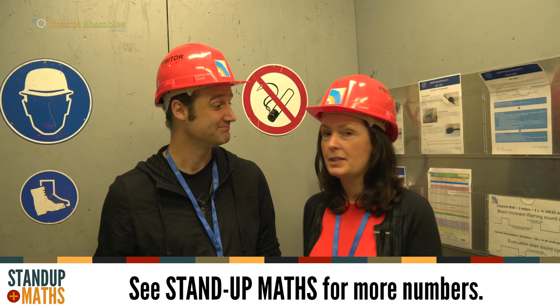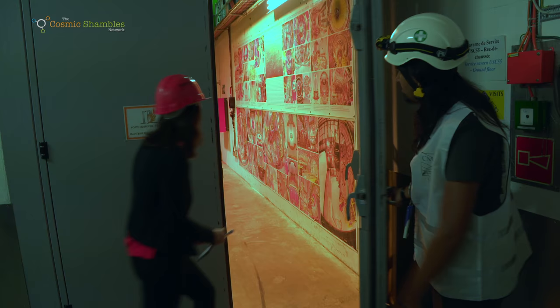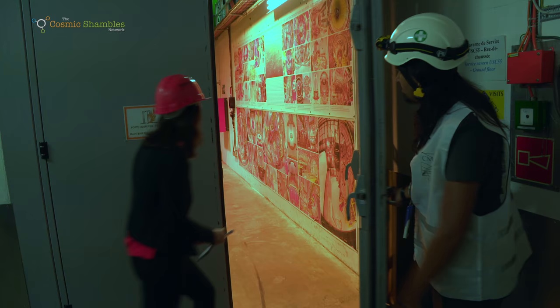I'm joined here by my husband Matt Parker, who you might know from a YouTube channel talking about numbers. He's going to be doing his video on stats while I'll be learning about physics. We're also joined by Chinchu, our guide, who is taking us deep underground to see CMS.